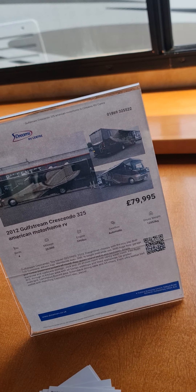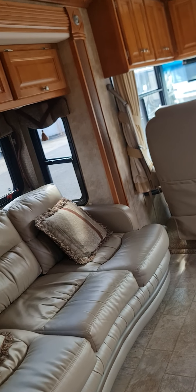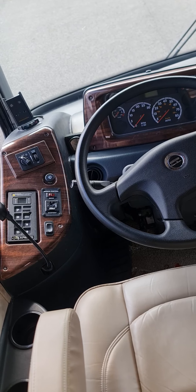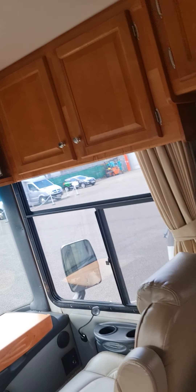Hi guys, I'm going to show you the next one. We're already inside, just a quick look — 2012, 35 feet, 80 grand. It's not creamy here but it's still a nice color, and I think that's diesel, not petrol. TV storage, extra chair, nice clean floor.